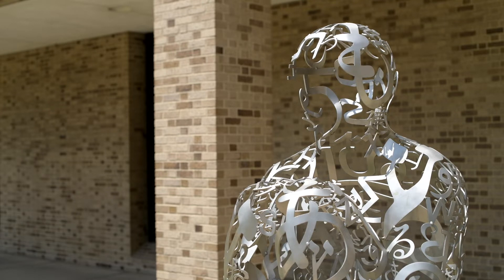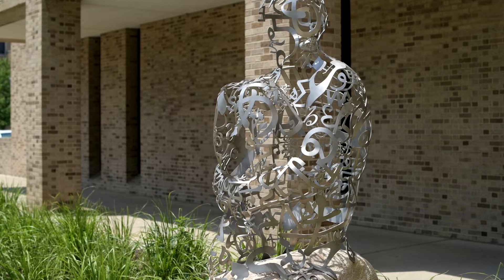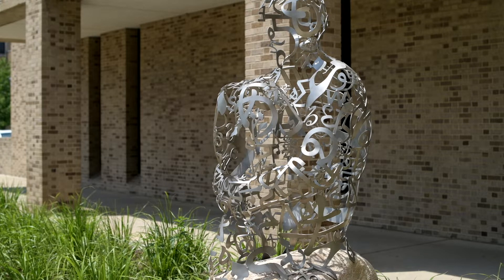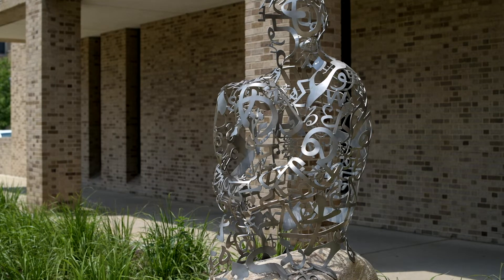Plensa has been an international contributor to world culture for more than two decades. One of the things he says about his role as a sculptor is that he understands sculpture as the union of something physical with an abstract idea. He sees sculpture as a union of thought and matter.